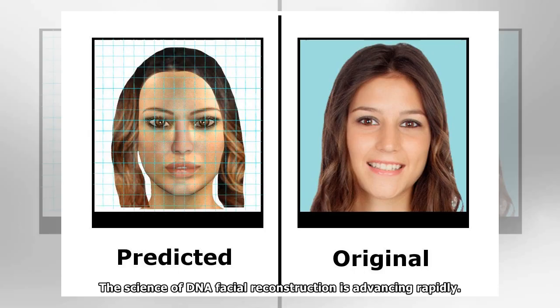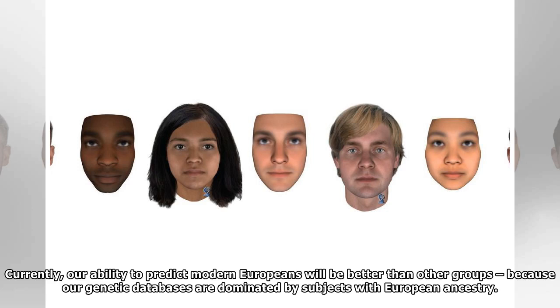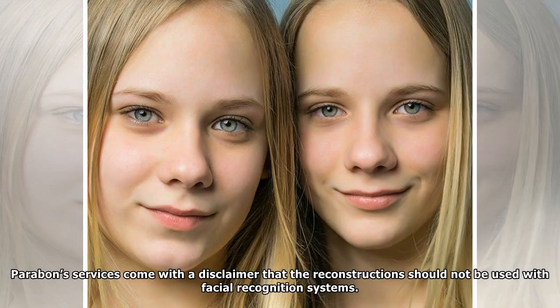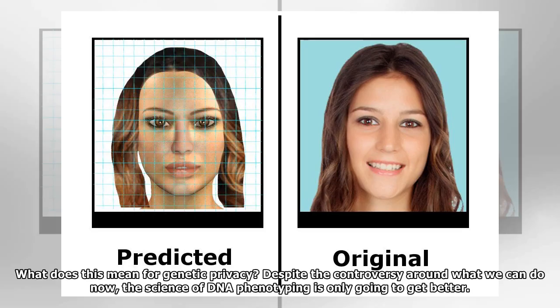The science of DNA facial reconstruction is advancing rapidly. The way that DNA codes our physical features might be different in people from different ancestral groups. Currently, our ability to predict modern Europeans will be better than other groups, because our genetic databases are dominated by subjects with European ancestry. As we employ increasingly sophisticated machine learning approaches on bigger, and more ethnically representative, databases, our ability to predict appearance from DNA is likely to improve dramatically. Parabon's services come with a disclaimer that the reconstructions should not be used with facial recognition systems, but the integration of these technologies is not impossible in the future, and raises questions about scope creep.